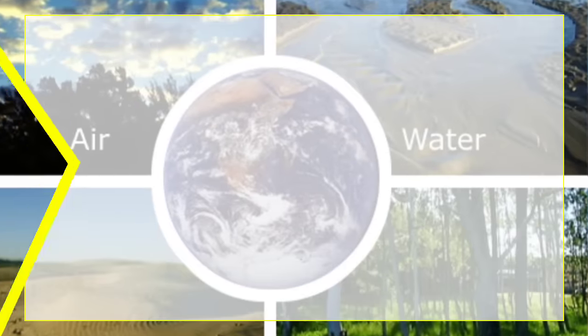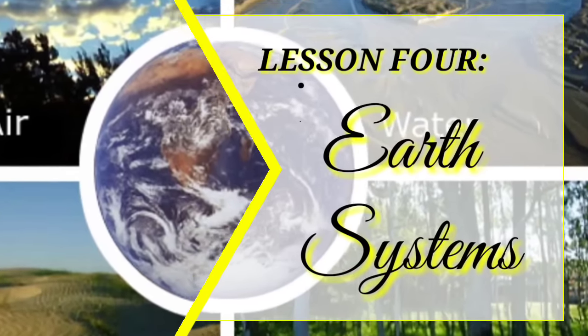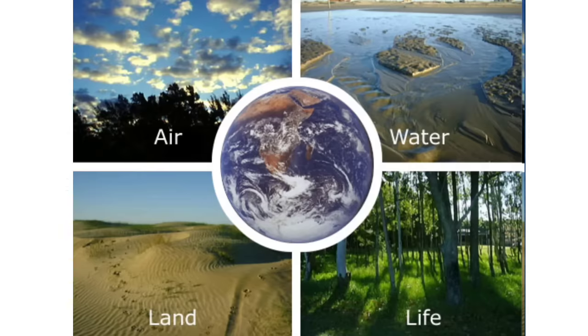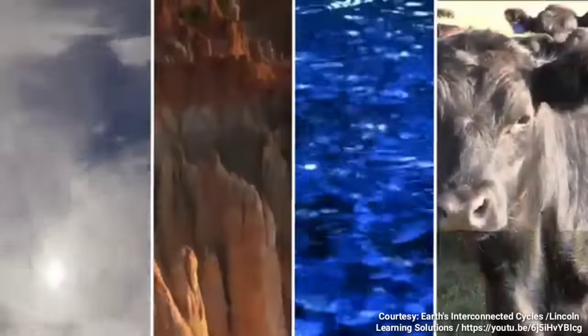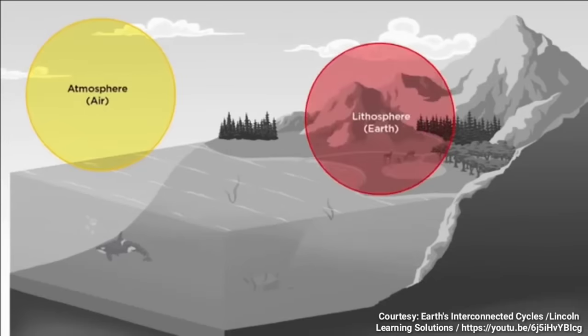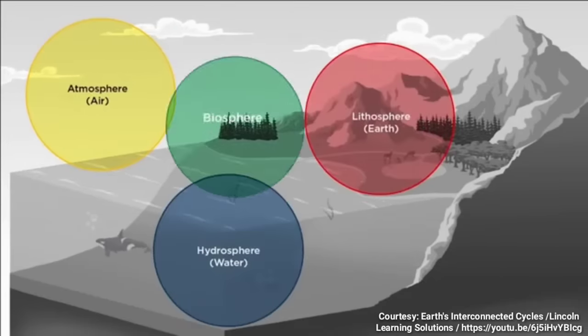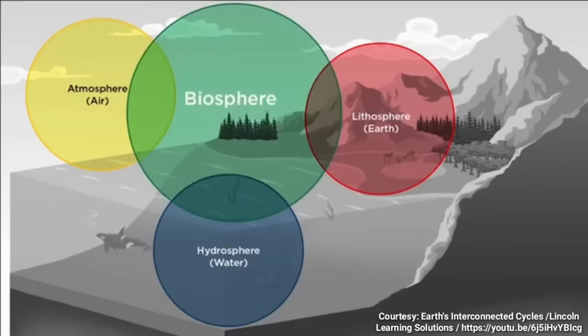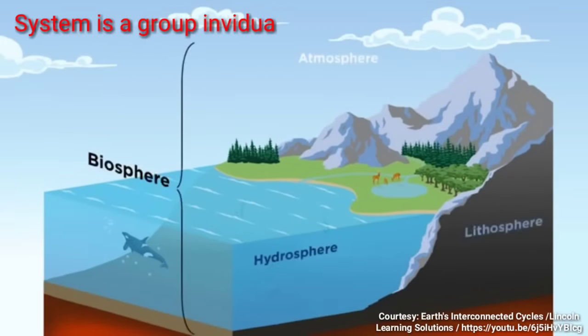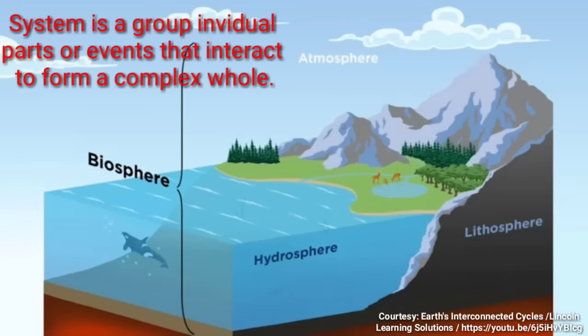Now let's discuss Lesson 4: Earth Systems. Air, land, water, and life are all interconnected. The different systems of Earth are known as the atmosphere, lithosphere, hydrosphere, and biosphere. These systems work together to create our world. In order to understand the relationship between these systems, we need to understand that each system is a group of related elements that form a complex whole. Take a breath — you are breathing in air from our atmosphere.